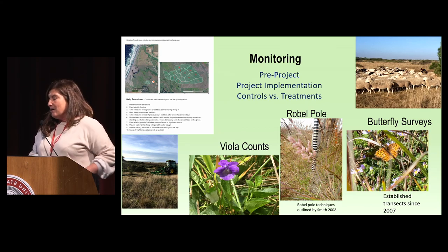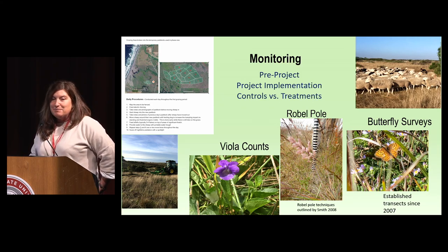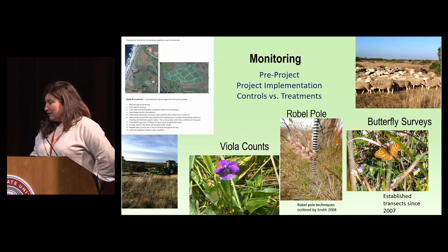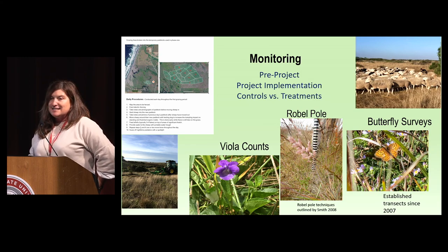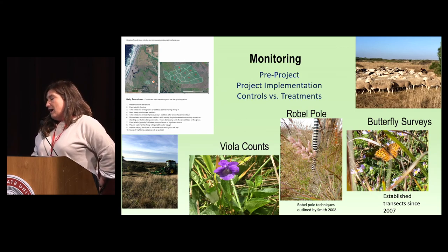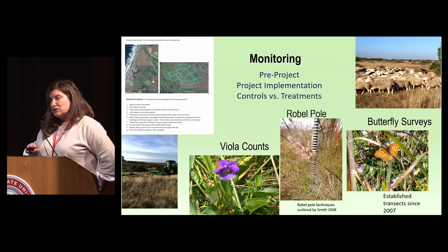For monitoring, we did some pre-project initial viola counts with help from Renee Pasquinelli and our consulting biologist Peter Warner. We maintained our butterfly survey effort — we had transects since 2007. I'm not going to report on that butterfly data because we basically only had a few detections during 2007 and only one during the treatment period. We used a Robelpole to measure thatch density — it's an optical measurement to get centimeters in height.